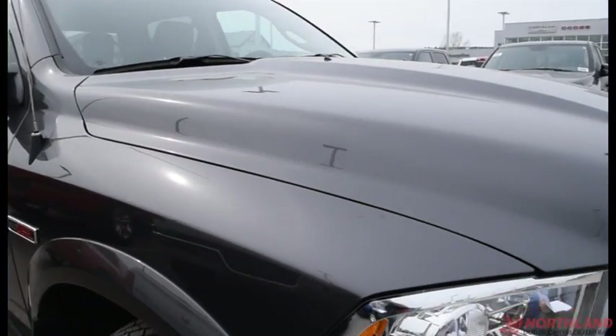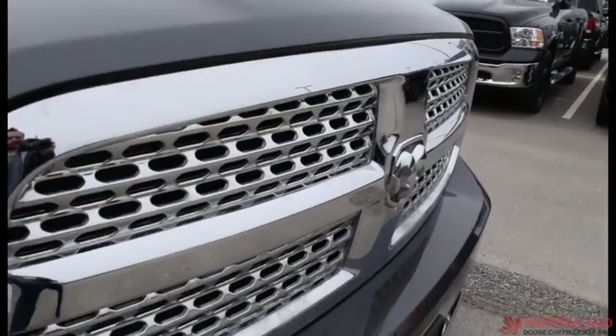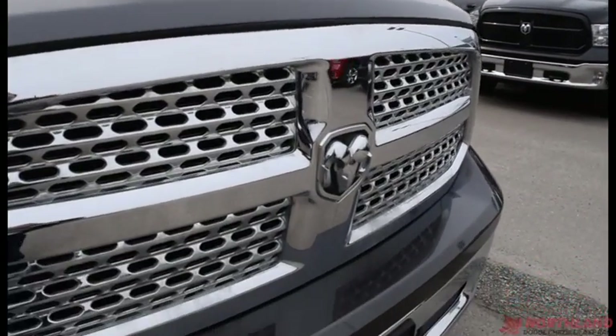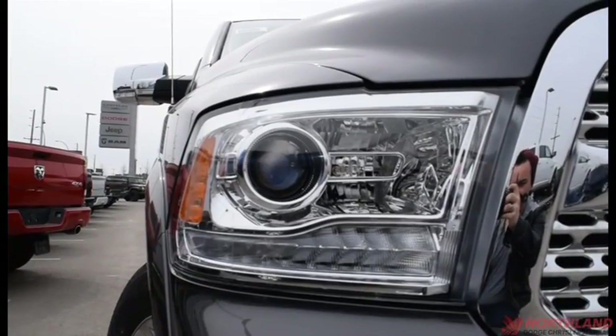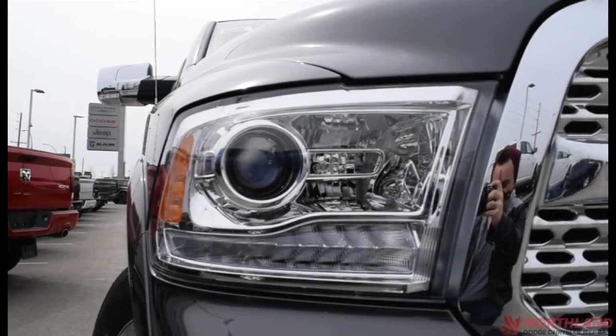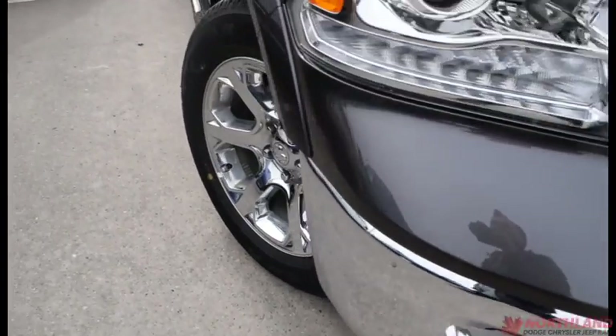This truck is in granite and it looks great. You've got that Laramie grille right up front with chrome accenting, the bumper is chrome accented, and you do have bifunctional projector-style headlights right there, as well as fog lights down below.